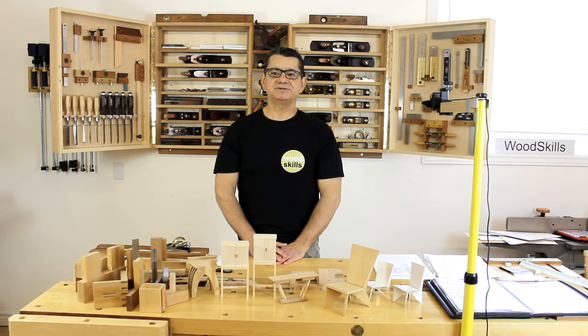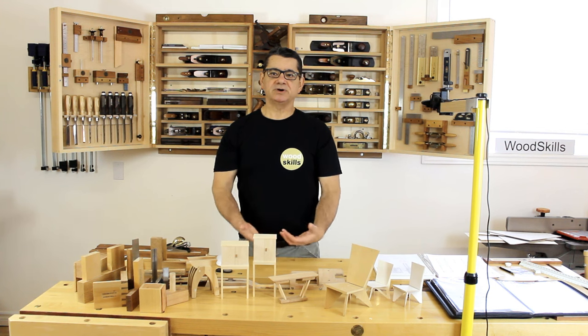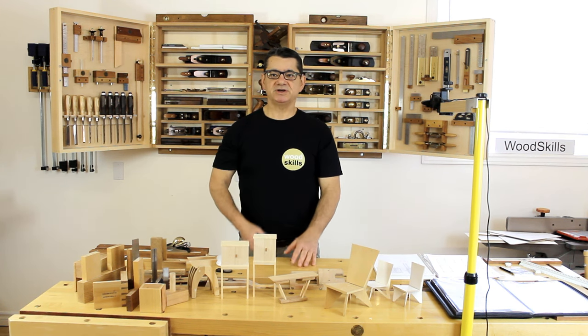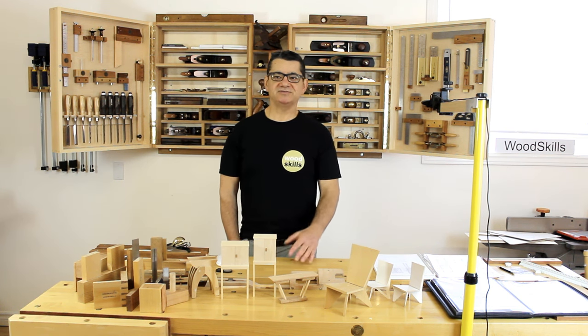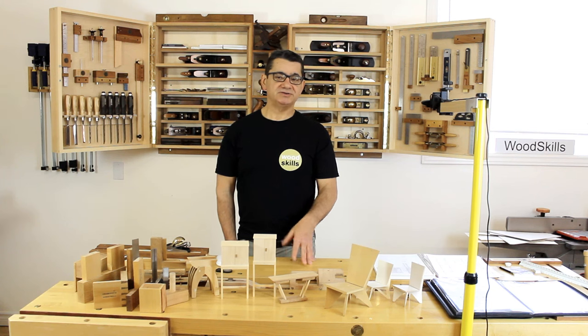I'll provide some insight into my methodology, my work methods, workflow, design processes, and the tools I use — how I work from concept to finished furniture, the iterative process of design, fleshing out a design from a sketch.